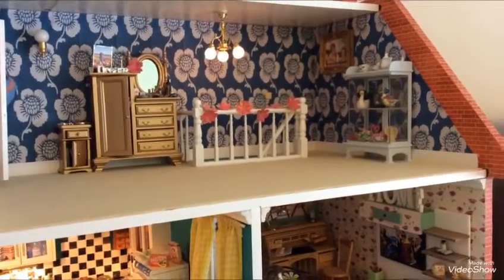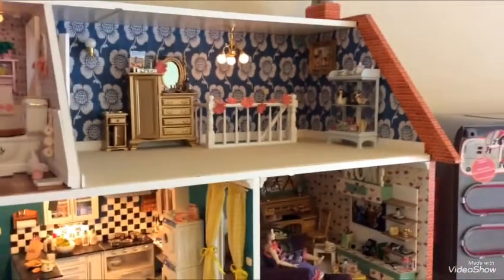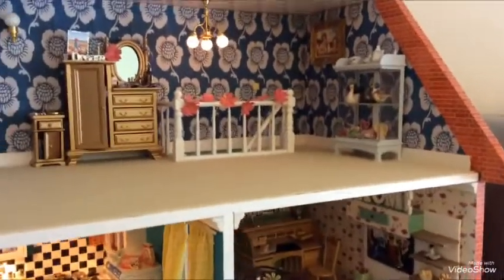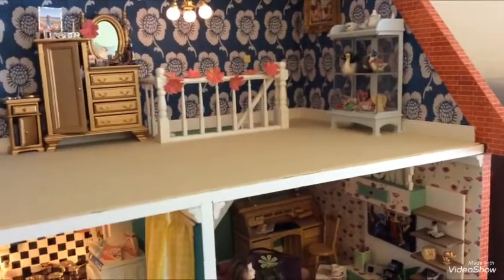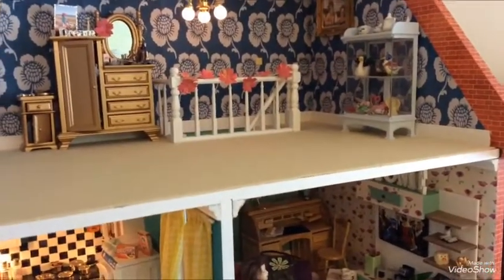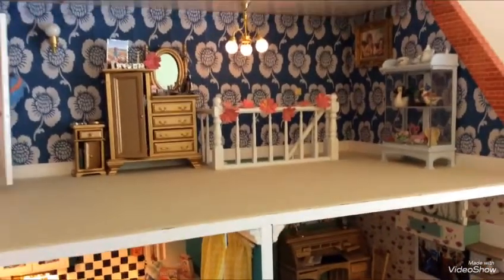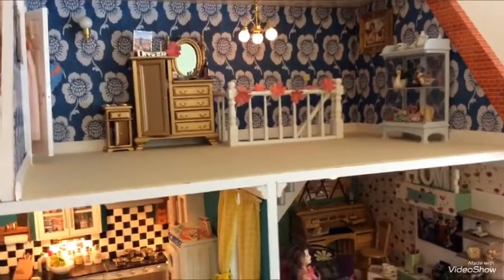Okay, so there it is in situ. Looks really good, doesn't it? And you see the flowers that are around the baluster there — this is a baluster here. I've got them in my attic room as well, those sort of things around the baluster. So that's looking really good.